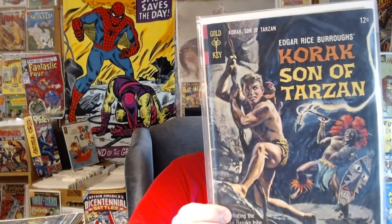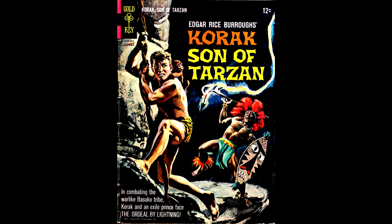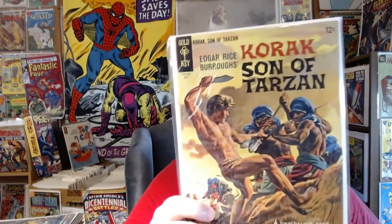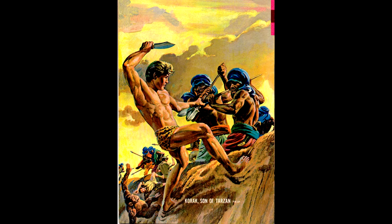Here's Korak number 6, from March of 1965. I wasn't sure who did the painted covers earlier, but this one is by Morris Golub. Here's the back cover. Korak number 9, from July of 1965, features another great painted cover by Morris Golub — which makes me wonder if I shouldn't just turn the books around in their Mylar bags and display the back covers instead of the front.